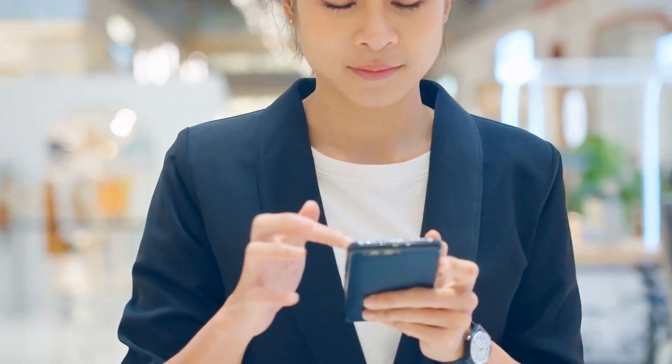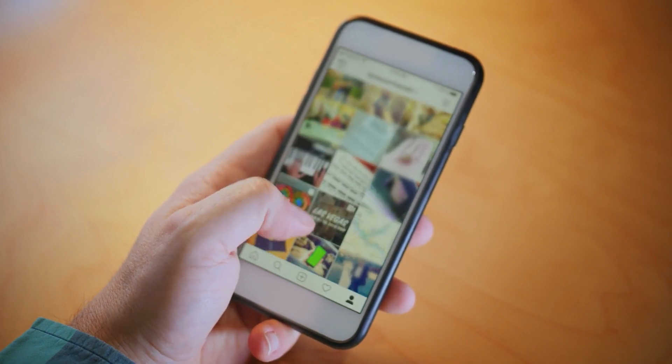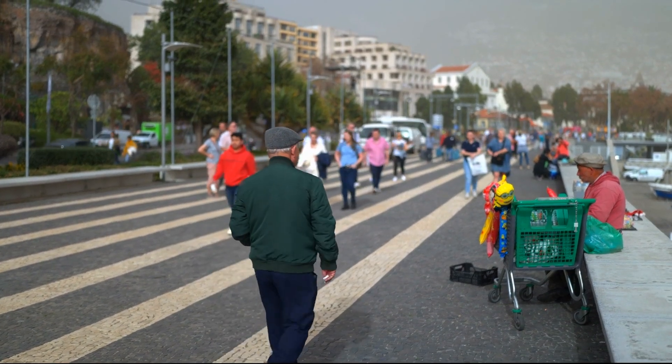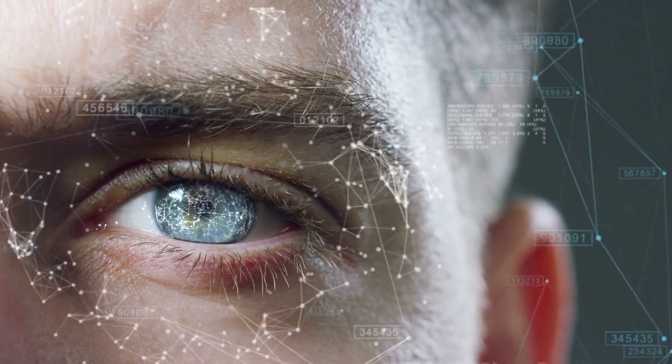Picture this. You're just casually scrolling through your phone when suddenly you come across a photo of yourself, or maybe someone you know, completely altered to appear naked. The image is fake, but it looks shockingly real. Sounds like something out of a nightmare, right? Well, for thousands of women and girls worldwide, this isn't just a bad dream. It's their horrifying reality.